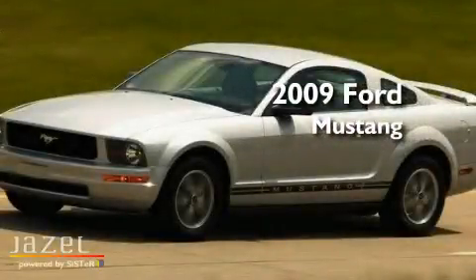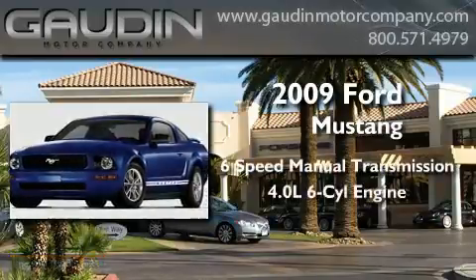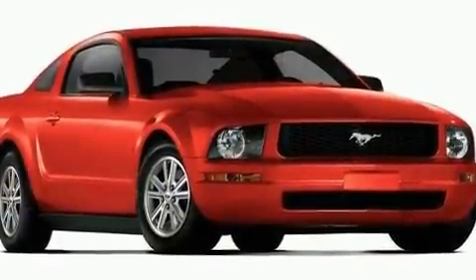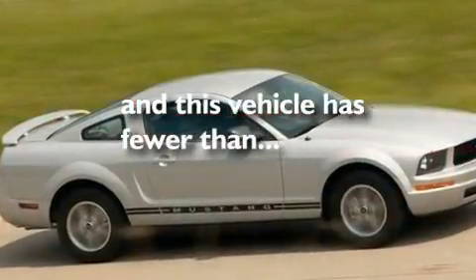This is a 2009 Ford Mustang. This car has a manual transmission and a 4.0 liter V6. Its top features include a power passenger seat, air conditioning, cruise control, and this vehicle has less than 23,000 miles.